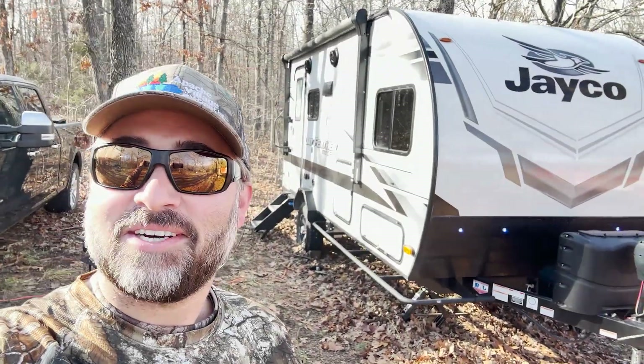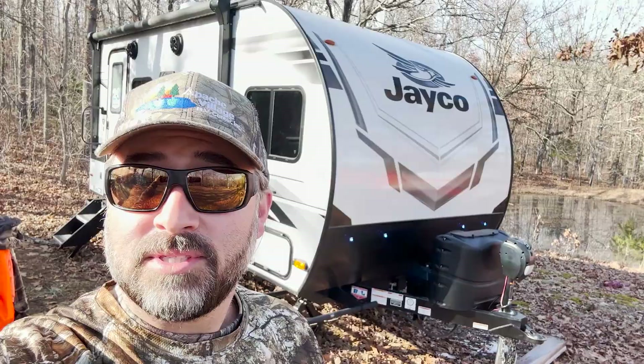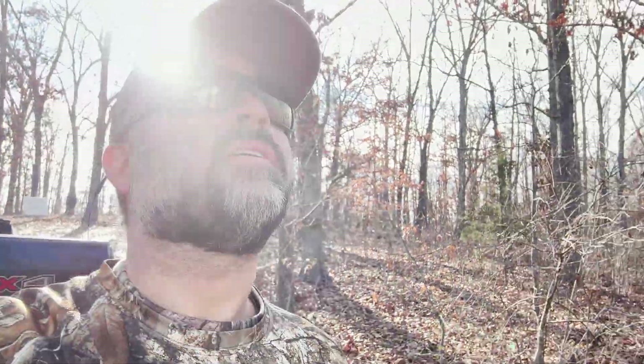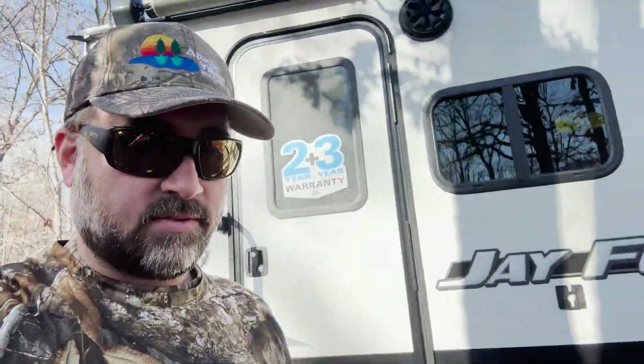Hi there, this is John Link at Apache Village RV Center down here in Salem, Missouri, camping out this weekend in the 2022 Jayco Jay Feather Micro 166FBS. We had three inches of snow this week and temperatures got down into the 19-20 degree range. All I had this plugged into was a cord running up to the house that just has a 110 outlet, and that allowed me to keep my batteries charged and run the furnace all week long just fine.